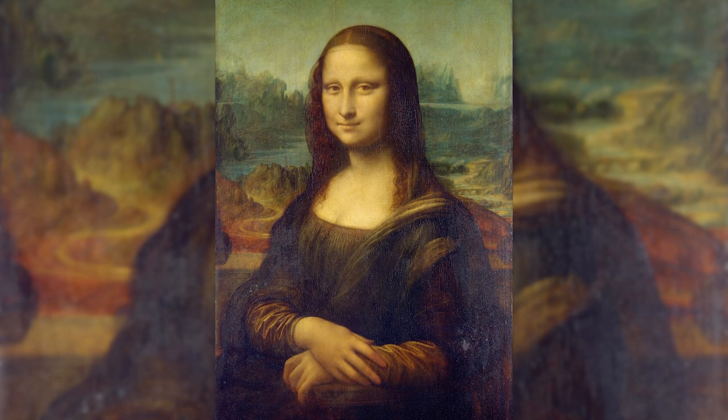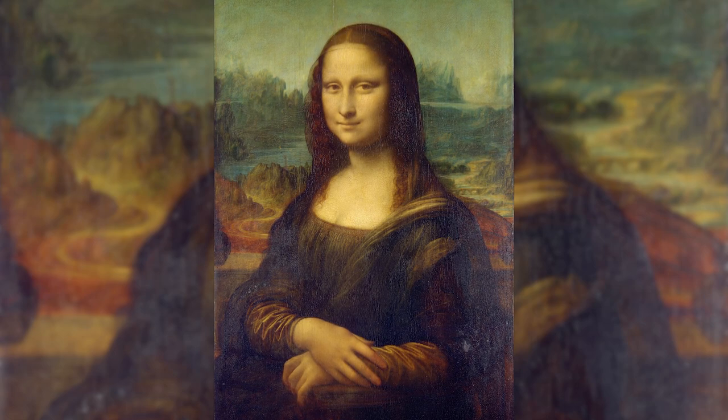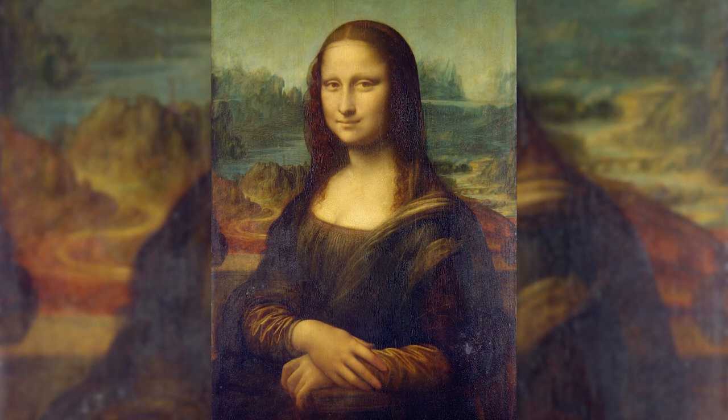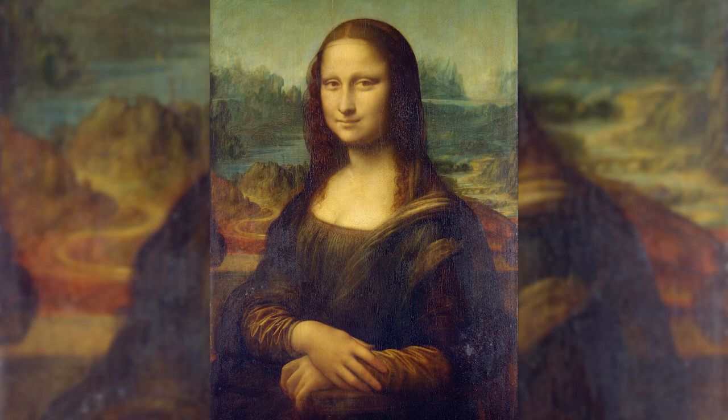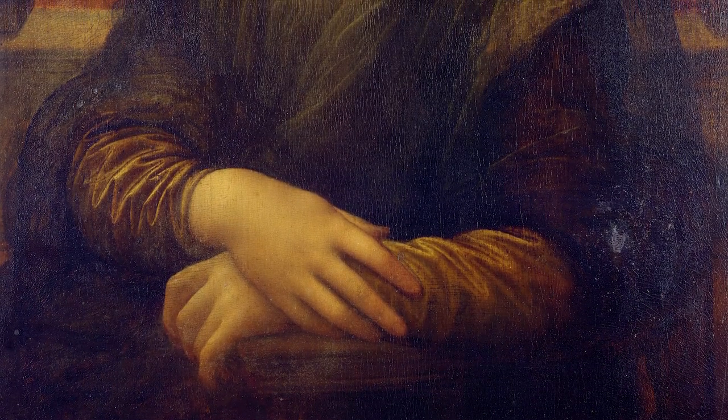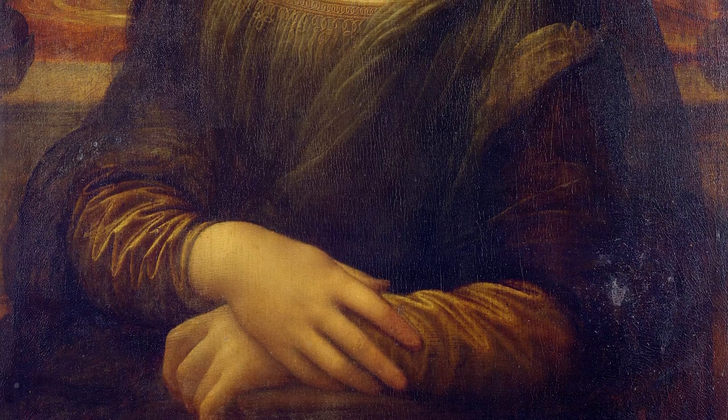Whatever the case, there is something mysterious and intriguing about the face of Mona Lisa. She seems to be smiling slightly, but not quite. Her eyes seem to follow you wherever you go, but not really. She looks at you, but also beyond you. She seems to be mocking you as if she knows something that you do not. In a way, she could be whatever you want her to be. There's a lot going on inside this painting. This is the secret illusion that Leonardo da Vinci created with his genius and skill.